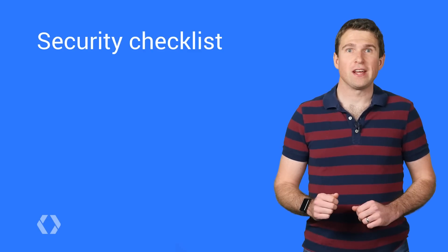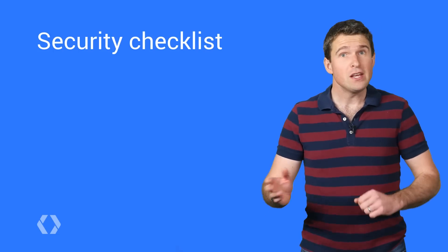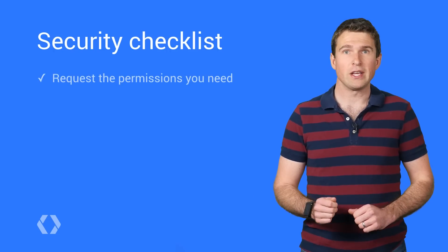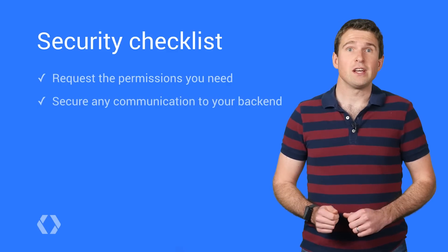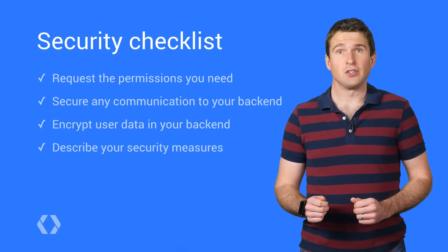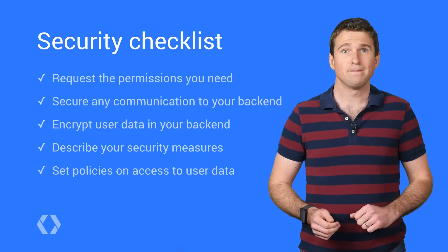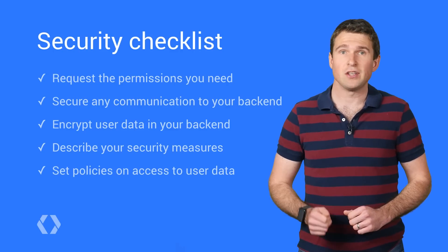It's important to understand that IT admins for businesses typically have stricter security concerns than regular users. Here's a quick checklist of items to keep your eye on as you're developing your app. IT admins will scrutinize your permissions closely before making your app available to their employees, so make sure you're only requesting permissions that you really need. Make sure user data is secured and encrypted in transit and while on your servers. Consider also describing the security measures that you take in your Google Play app description. Data leaks caused either accidentally or maliciously from your employees will really put businesses off your app. Set authorization policies within your business to minimize the number of employees that can access user data.